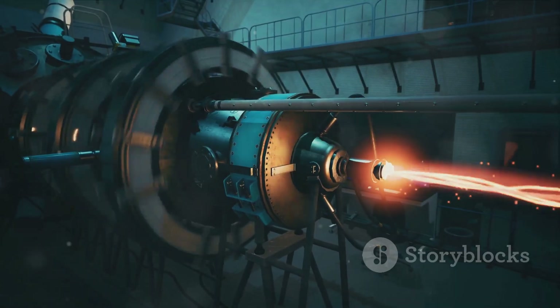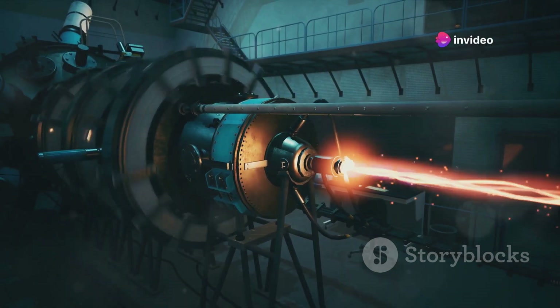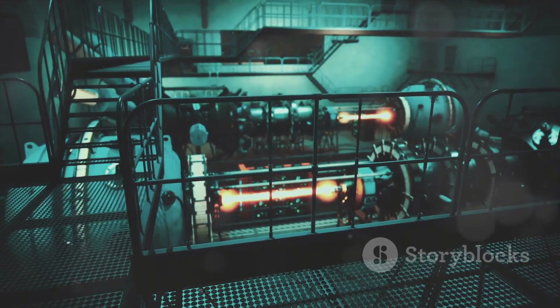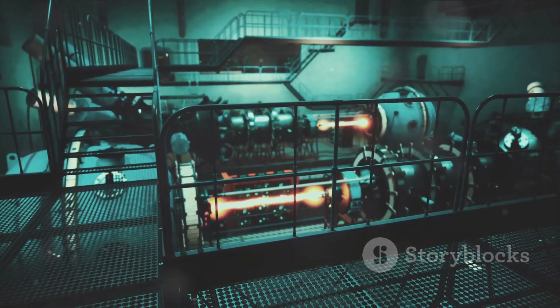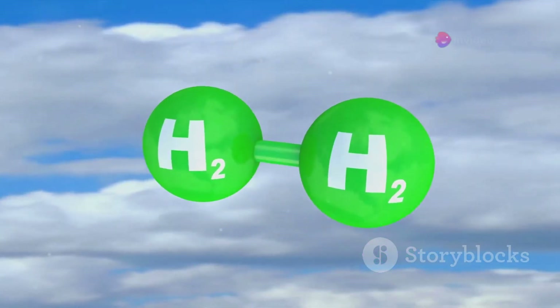Turning to the second type — fusion weapons, or hydrogen bombs — these are exponentially more powerful. Here the process is somewhat akin to what powers our sun. Fusion involves forcing lighter atomic nuclei to combine into heavier nuclei.